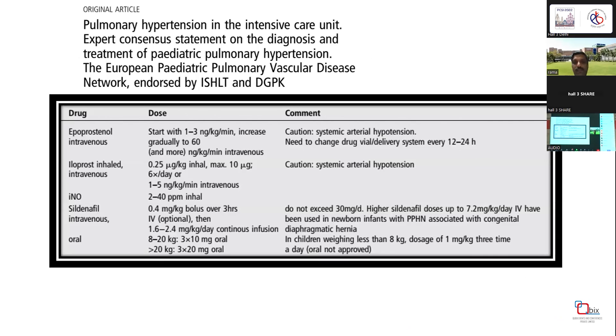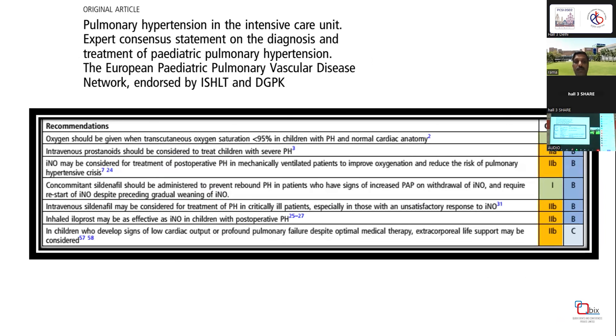Various specific therapies advocated include IV epoprostenol, inhaled or intravenous iloprost, inhaled nitric oxide, intravenous sildenafil, and bosentan. For ICU-related PH, the final recommendations are: oxygen if there is hypoxia, intravenous prostanoids, inhaled NO, and concomitant sildenafil. Notably, concomitant sildenafil used to prevent rebound INO withdrawal is a Class I indication, while the rest are Class 2B indications where we use therapies despite limited evidence.